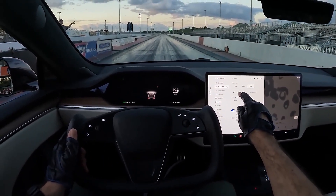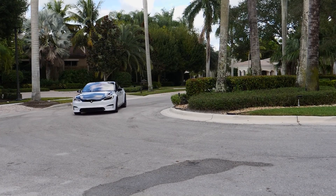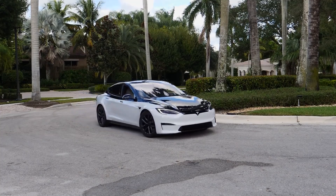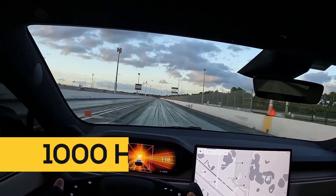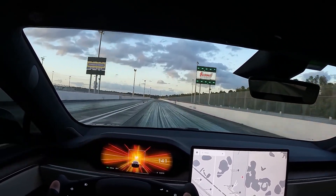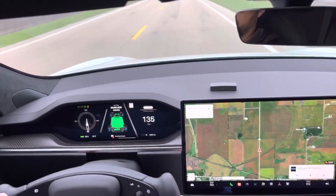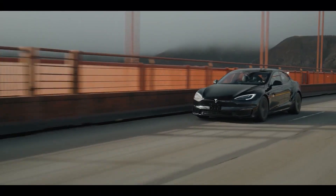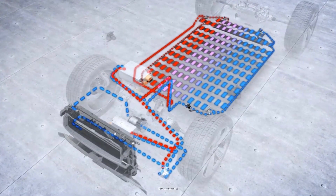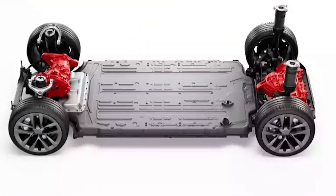The Model S Plaid also features a drag strip mode that allows you to achieve maximum acceleration on the track. The drag mode creates an experience that is far from your usual car race, promising a cinematic experience where you can maintain over a thousand horsepower while reaching speeds of up to 200 miles per hour. Choosing this mode will activate a thermoregulation regime, running glycol through the heat exchanger to make the car drive even faster.